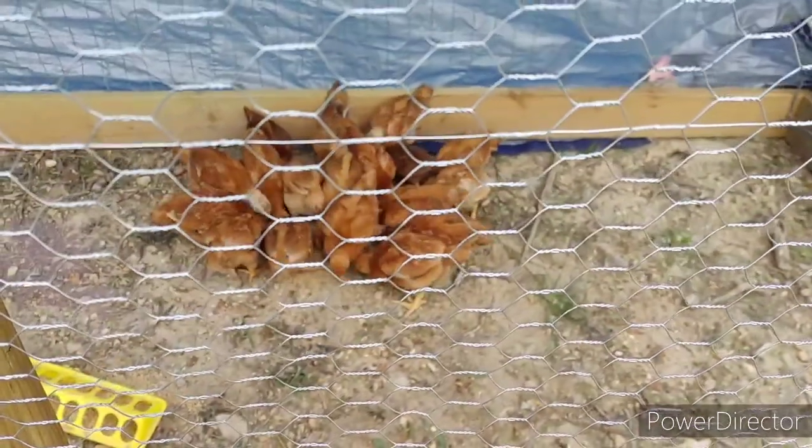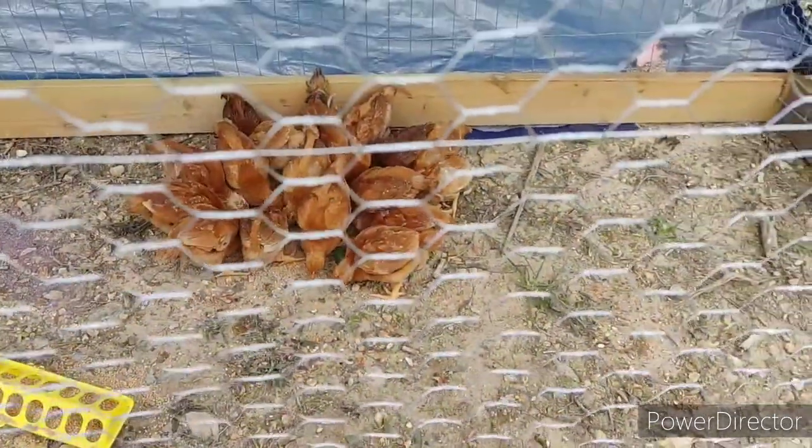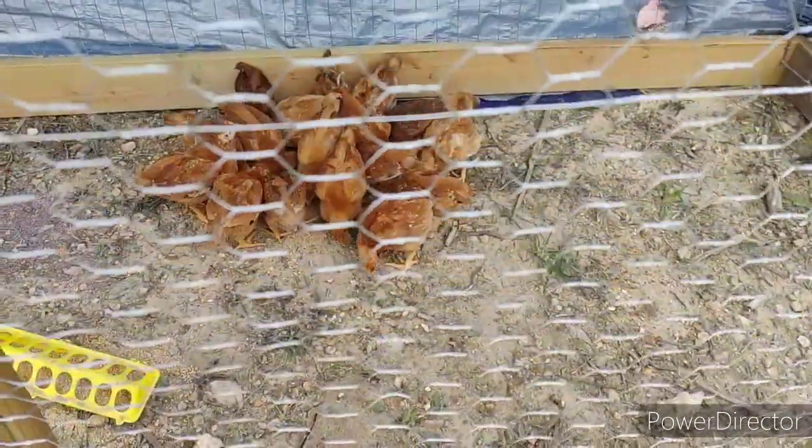I accidentally spilled the food — tried to get it in the air, but of course I spilled it. I feel like they don't care.